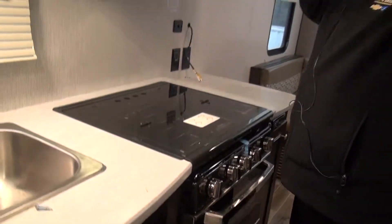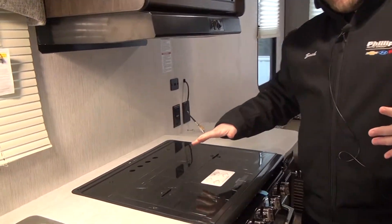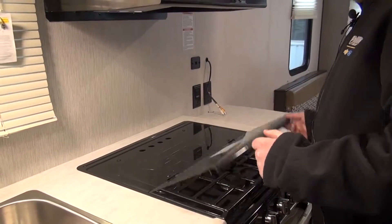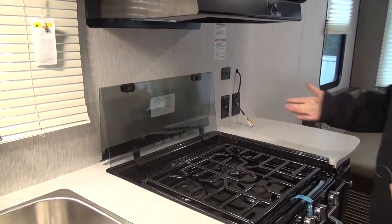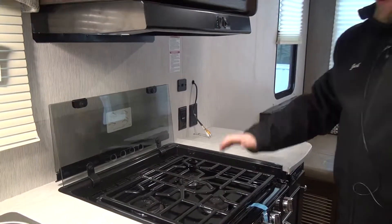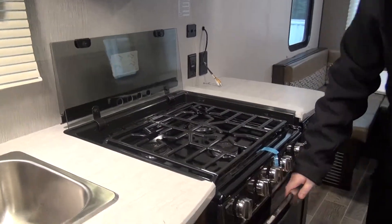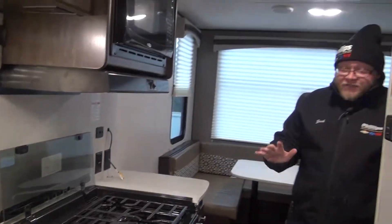We have a nice three burner cooktop up here. I love these glass cooktops. Number one, you have a nice cooking space and prep space here — it gives you more countertop. Then when you lift it, it actually gives you a backsplash. So if you're cooking a tomato sauce, alfredo sauce, some kind of roux, you're not splashing all over your walls — you can clean this glass easily. It's a nice heavy duty cooktop. Then we do have our oven right down here with all these chrome knobs, which just gives it a nice fancy look.